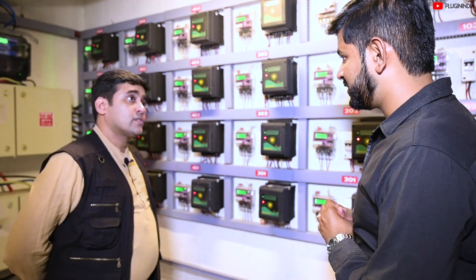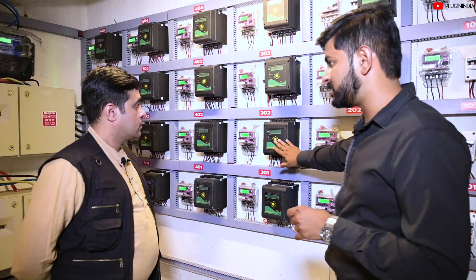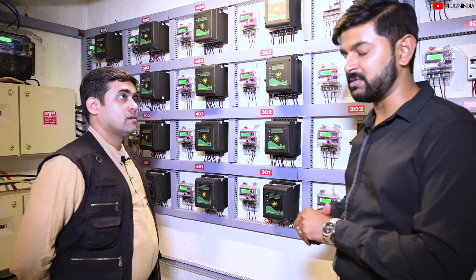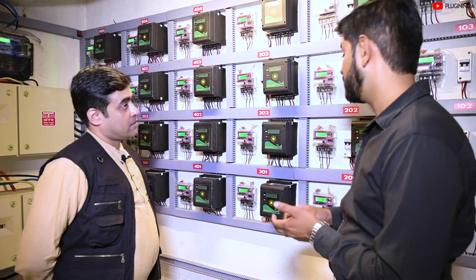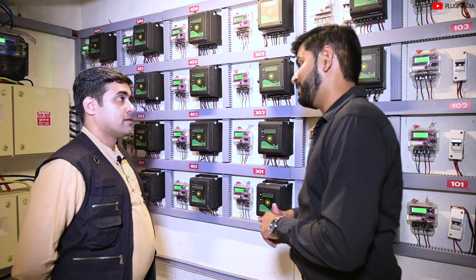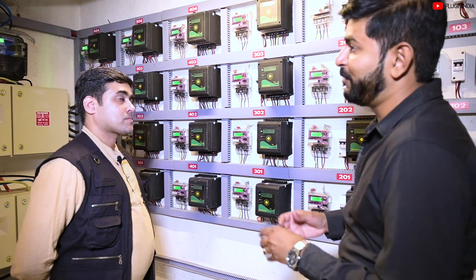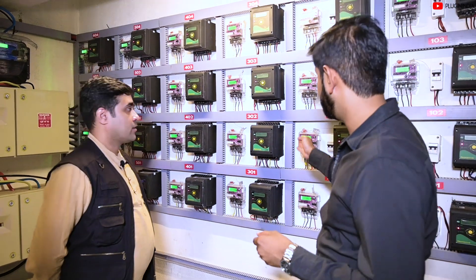You said you are giving 100 units free to each apartment holder — that comes through this device. On the first of every month, the meter resets and gives you 100 units to use. Only once you are done with the 100 units does it move on to the grid. For example, by the 20th or 25th of the month, if you finish all your 100 units, you go on to the grid.